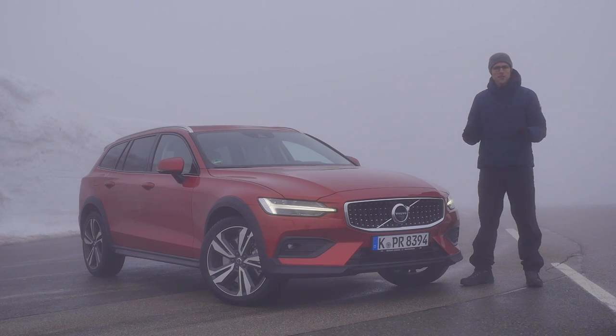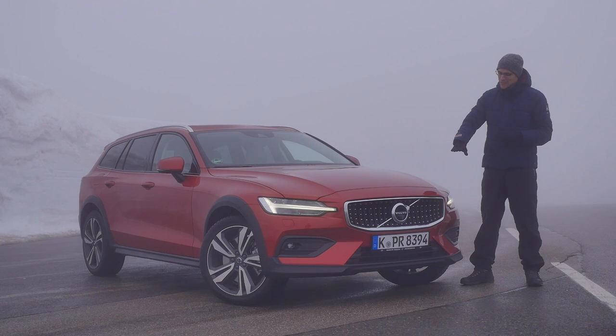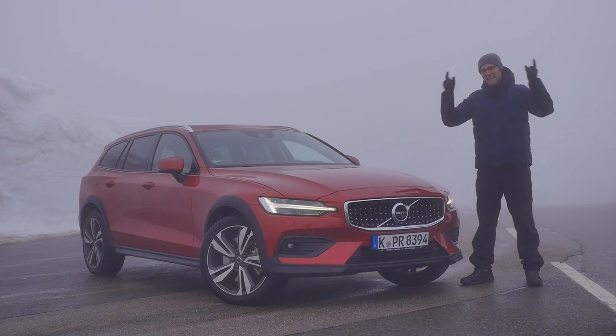In the German Alpine region, we found a mystic and foggy place to show you the all-new Volvo V60 Cross Country — the crossover version of this all-new generation of the V60. Here on Autogefühl, your number one resource for in-depth car reviews, today with Thomas. We'll take a detailed tour of the exterior, interior, and driving on-road and off-road. Enjoy that in full HD, full screen, and full length. Let's go!